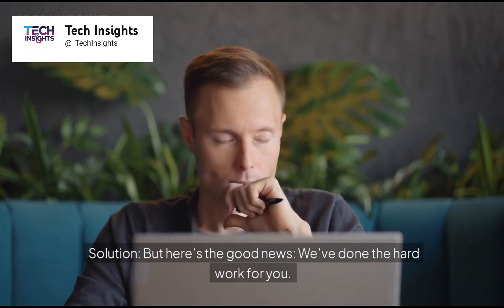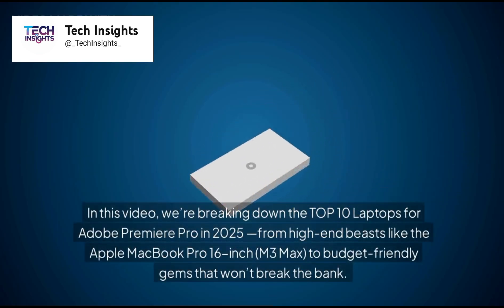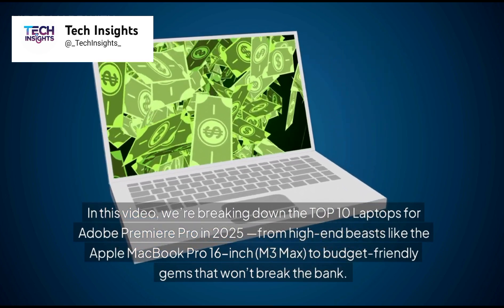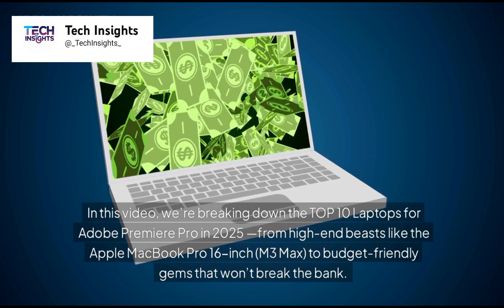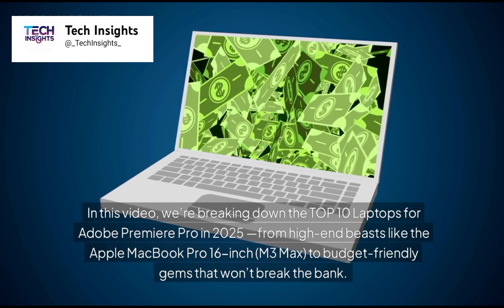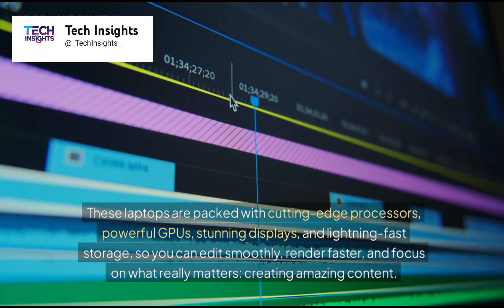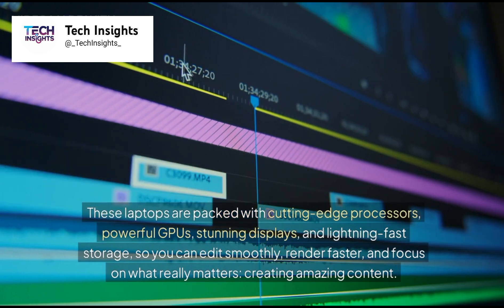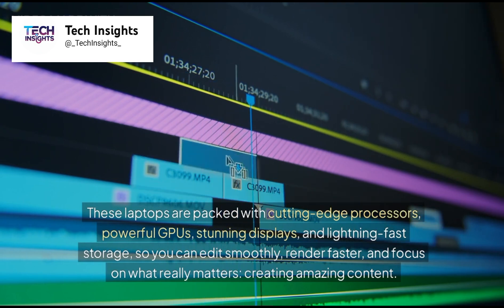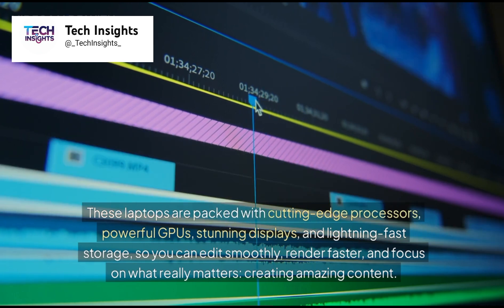But here's the good news — we've done the hard work for you. In this video, we're breaking down the top 10 laptops for Adobe Premiere Pro in 2025, from high-end beasts like the Apple MacBook Pro 16-inch M3 Max, to budget-friendly gems that won't break the bank. These laptops are packed with cutting-edge processors, powerful GPUs, stunning displays, and lightning-fast storage, so you can edit smoothly, render faster, and focus on what really matters: creating amazing content.